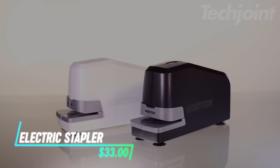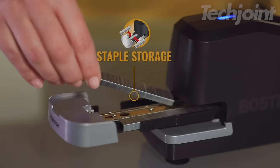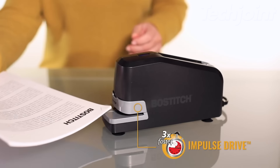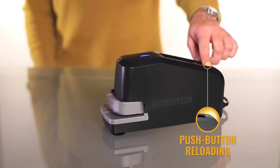If you're tired of dealing with stapler jams, this electric stapler handles up to 30 sheets at a time and uses technology that minimizes the chance of staples getting stuck. Just load the staples easily and it's ready to go. There's also a light that lets you know when staples are running low, so you won't be caught off guard.